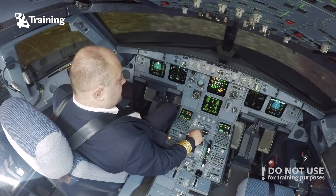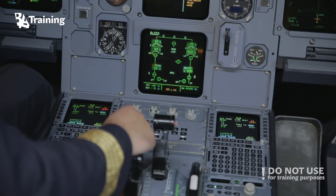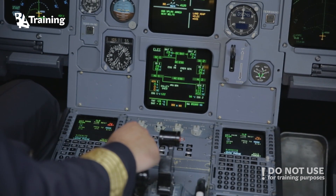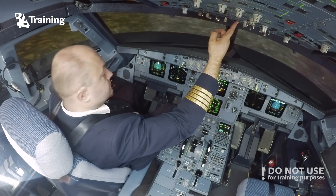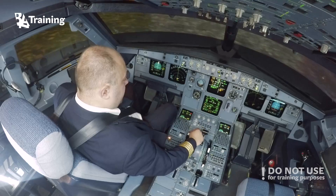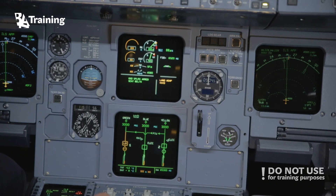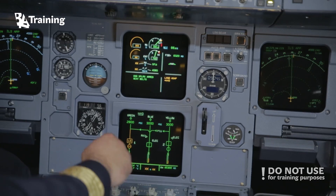Land is up amber. Inoperative systems: air bleed — we lost bleed 1. Clear bleed. Electric: Generator 1 is inoperative. Start APU. Starting APU. Generator 2 supplies both AC buses. Clear electric. Hydraulic: green system is supplied via PTU. Clear hydraulics.